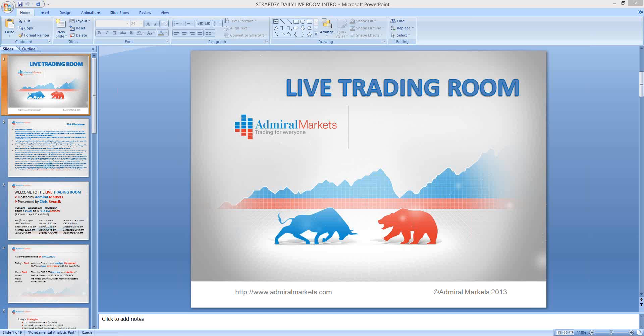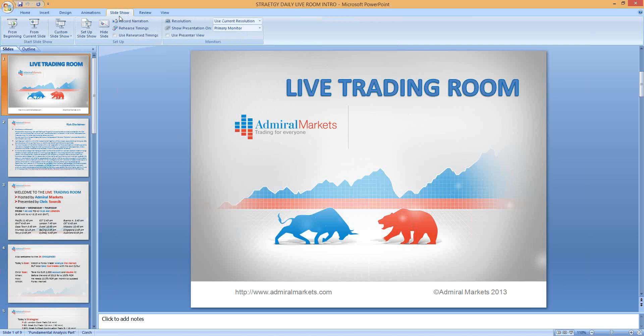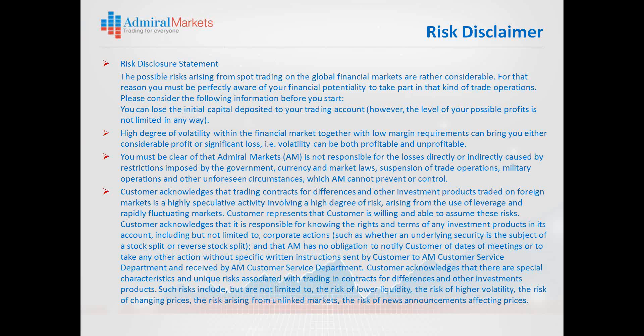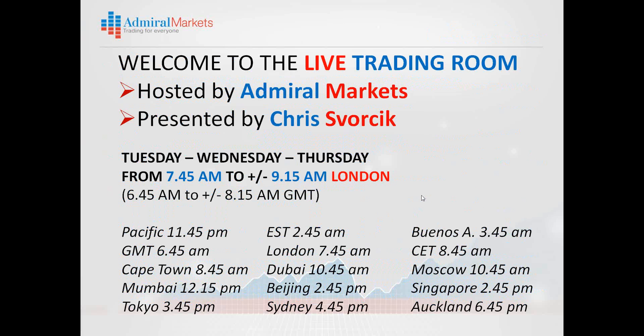Good morning and welcome, everyone, to our live trading room here at Admiral Markets. So glad you could join us today on Thursday, 13th of June, 2013. We'll be looking at the charts in a second. As usual, we're going to review a quick PowerPoint. Before we start, the usual risk disclaimer — global financial markets is considered high risk. Please seek the advice of an independent financial advisor. This video and recording is for educational purposes only.